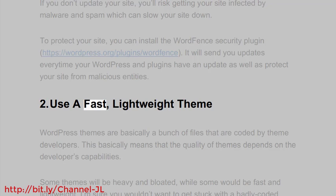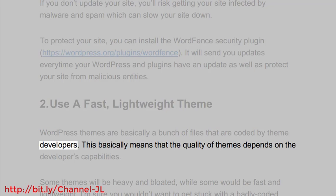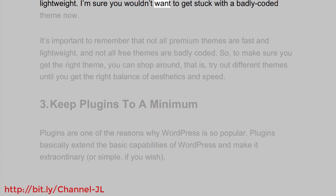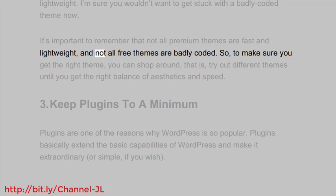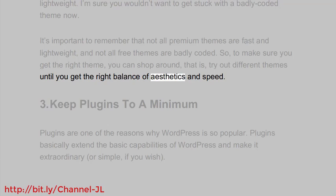2. Use a Fast, Lightweight Theme. WordPress themes are basically a bunch of files that are coded by theme developers. This means that the quality of themes depends on the developer's capabilities. Some themes will be heavy and bloated, while some would be fast and lightweight. It's important to remember that not all premium themes are fast and lightweight, and not all free themes are badly coded. So, to make sure you get the right theme, you can shop around — try out different themes until you get the right balance of aesthetics and speed.